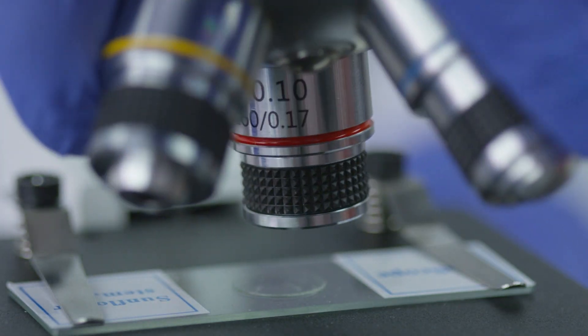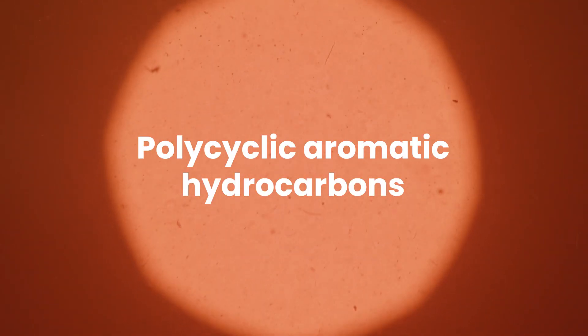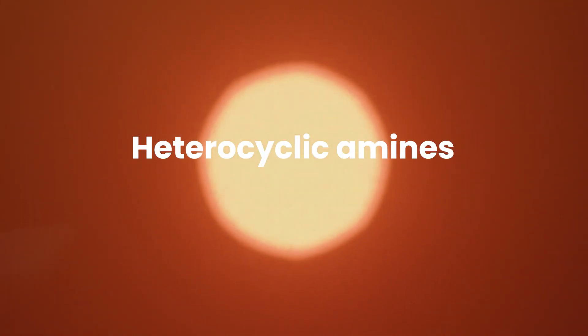We're zooming into the microscopic level where the heat of the grill interacts with our food and produces certain chemicals — specifically polycyclic aromatic hydrocarbons and heterocyclic amines. These might sound like a mouthful, and while they're indeed complex, they're also critical to our understanding of the health risks associated with grilling.